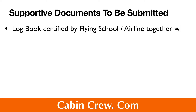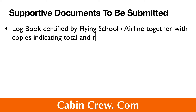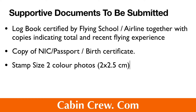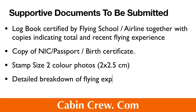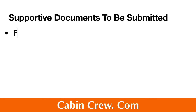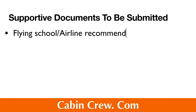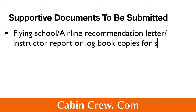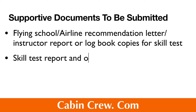You must also submit your logbook certified by the flying school or airline, together with copies indicating total and recent flying experience, a copy of your national identity card, passport, and birth certificate, stamp-size two-color photographs, a detailed breakdown of flying experience, a flying school or airline recommendation letter, instructor report or logbook copies for the skill test, the skill test report, and the observer's report as well.